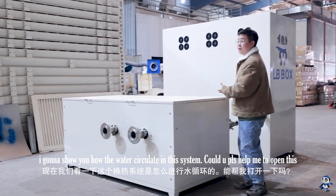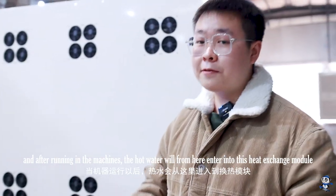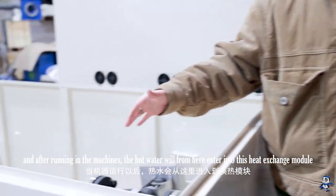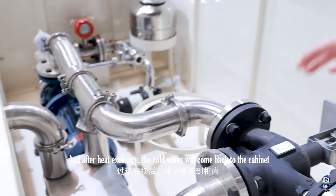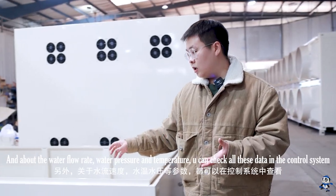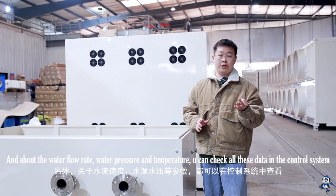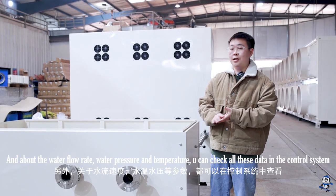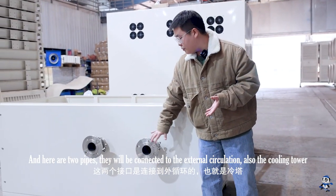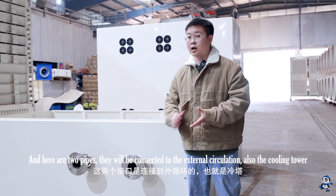After running in the machines, the hot water will from here enter into the heat exchange module. After heat exchange, the cold water will come back to the cabinet. The water flow rate, water pressure, and water temperature — you can check all kinds of parameters in the control system. Here are 2 pipes and they will be connected to the external circulation, also the cooling tower.